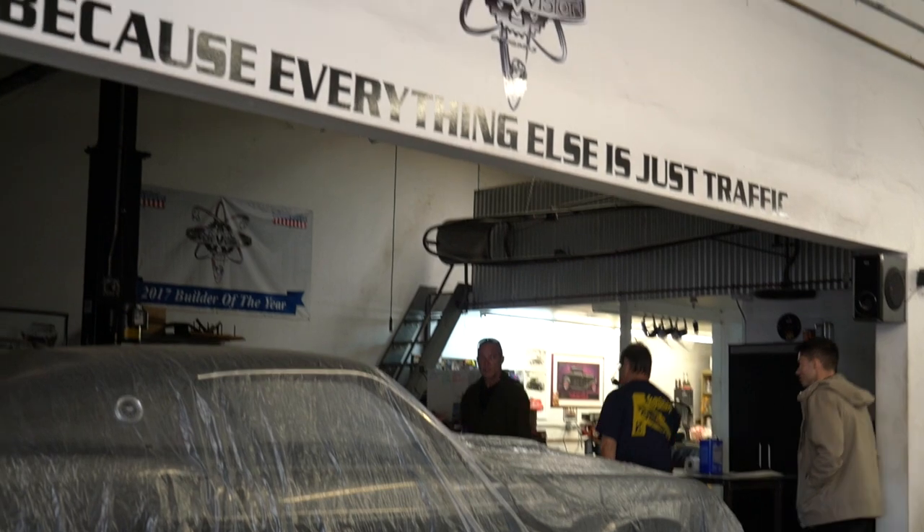Hey guys, what's up? It's Sean, Autotopia LA. Back with the crew — got Chris, Kyle, Silent Paul. And we are headed up to Steve Strobes again, Pure Vision Design.